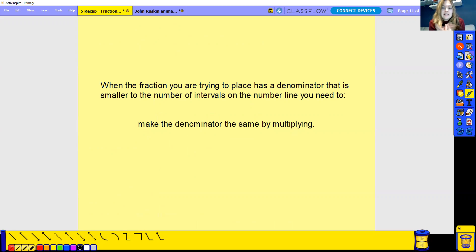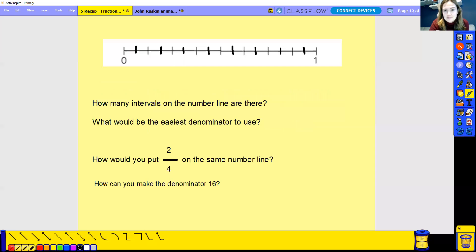When the fraction you are trying to place has a denominator that is smaller than the number of intervals on the number line, you need to make the denominator the same by multiplying. So if it's smaller, you multiply it to make it the same. If it's larger, you divide it to make sure it's the same as the other denominators — the same as the amount of intervals.